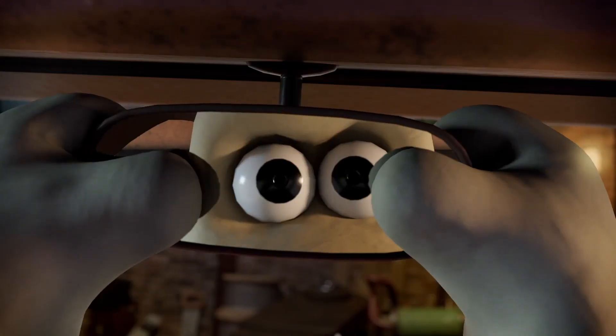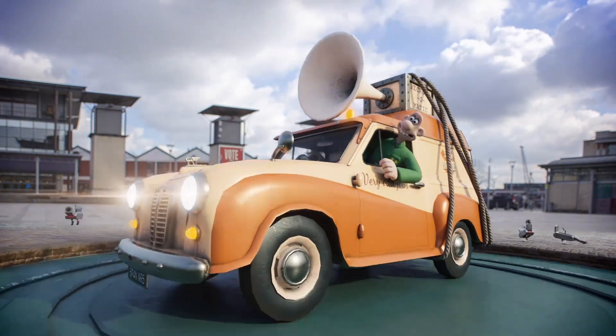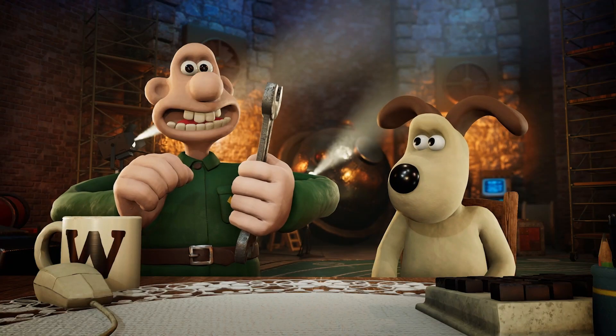The Big Fix-Up needs your help. We're using the latest technology to invite everyone to come and help us.